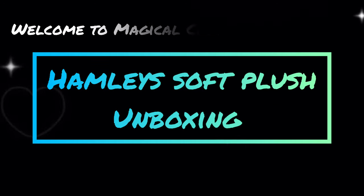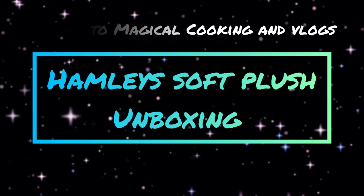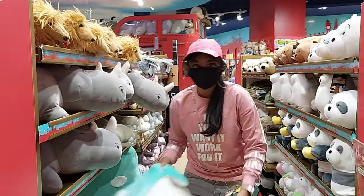Hello everyone! Welcome back to my channel! Today, I am going to do the Hamless Soft Plus unboxing in this video. I am going to buy this toy in Bangalore Valley.